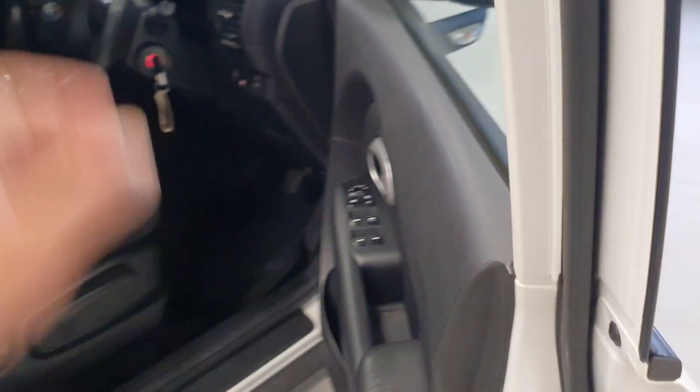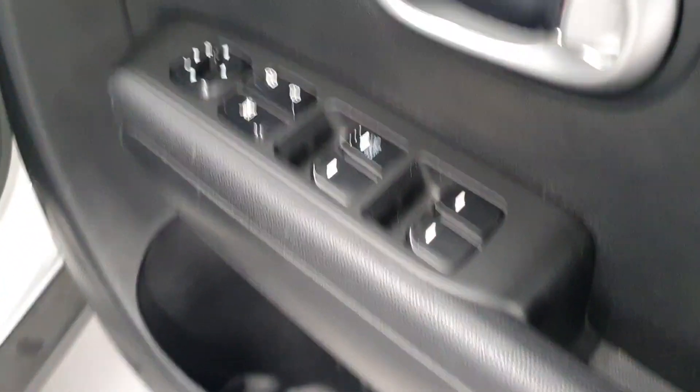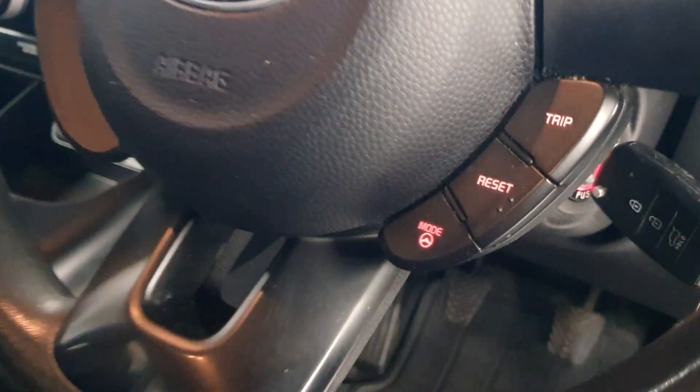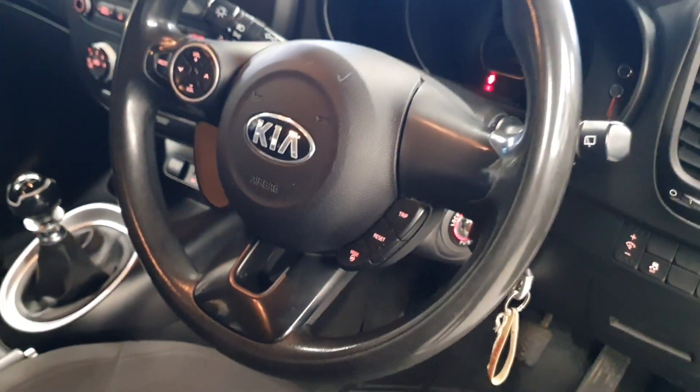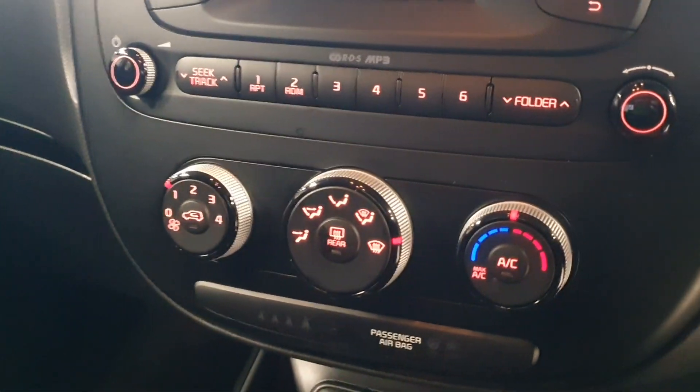Spec wise, you've got the alloys on the outside, all four electric windows, traction control, steering wheel controls with the driving mode for the steering, climate control with AC, and USB and auxiliary on the media player.